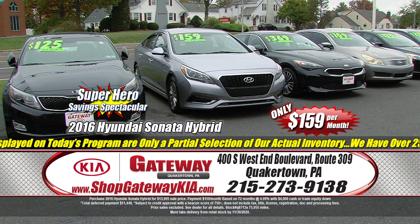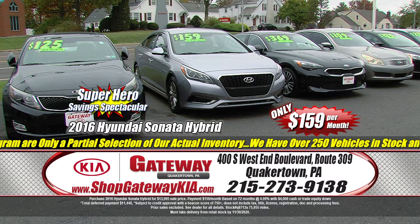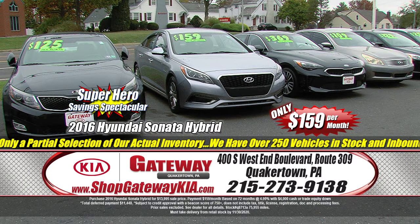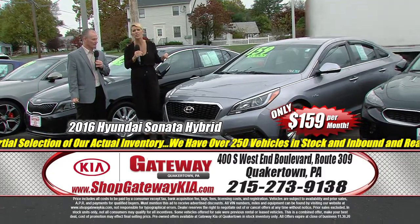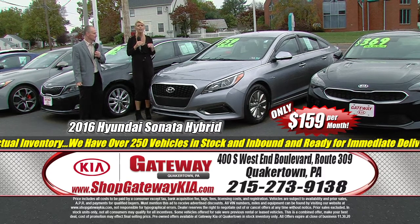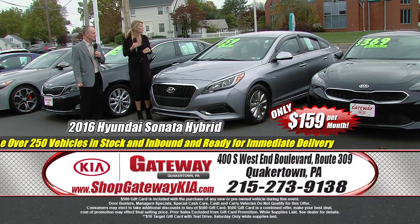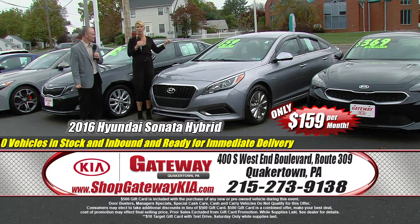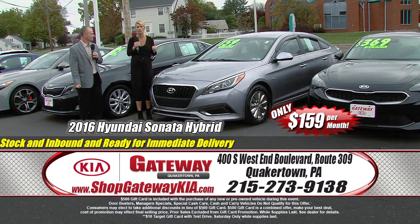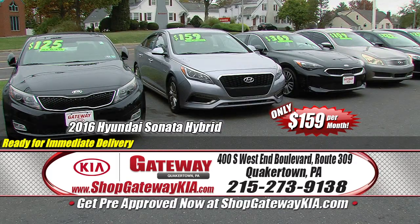Let's talk about our next vehicle: a 2016 Hyundai Sonata Hybrid — saving you money around the clock. Fully loaded, everything you want in a sedan. Backup camera, alloy wheels, Bluetooth technology, clean inside and out. It's a gas sipper, so not only is it saving you money monthly at $159 a month, you're also saving money at the gas station. Blind spot detection, low miles, priced to sell. Get on down here today — all day Saturday and Monday. Don't miss out.